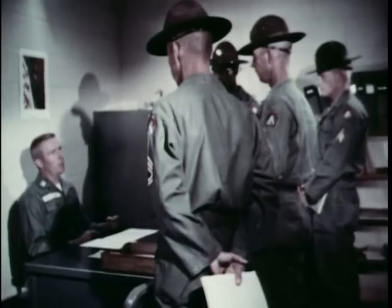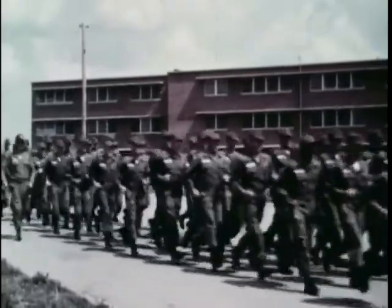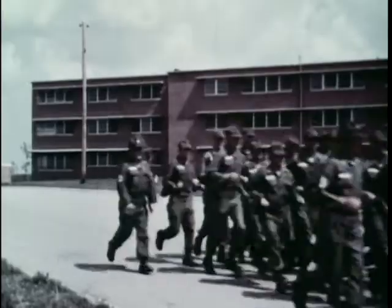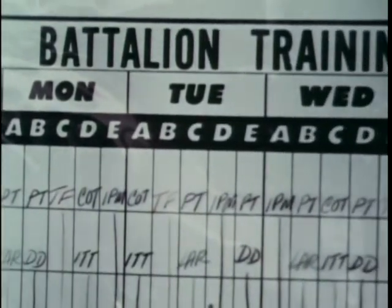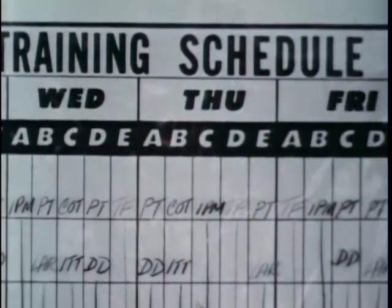Then they are assigned to duty in a basic training company at one of the Army's seven basic combat training centers. To accommodate shorter periods of military service, the Army has streamlined the recruit's basic combat training course to eight weeks. That leaves only 44 training days for the drill sergeant and his staff to turn a raw recruit into a fighting man — just 352 hours to make a soldier.